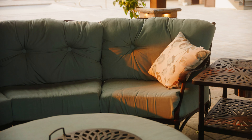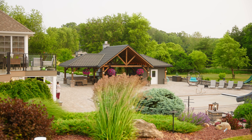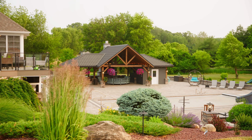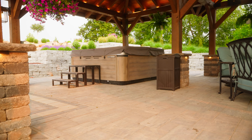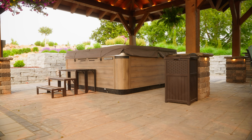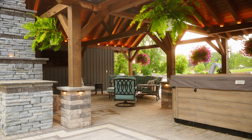This 44 by 24 timber frame pavilion also has a pool house built in for easy access and storage. A well-designed pavilion can serve many purposes, such as a gathering space for crowds, a backyard retreat, or a quiet place to relax.